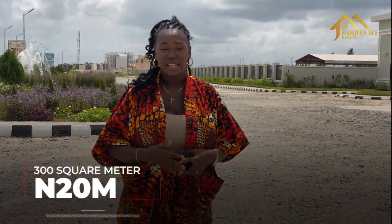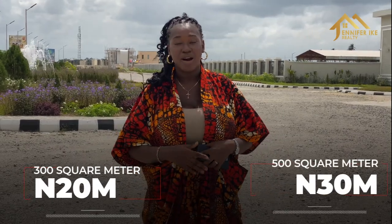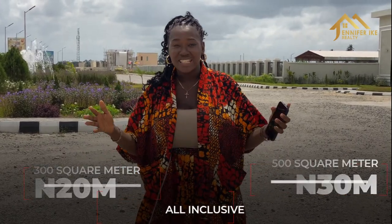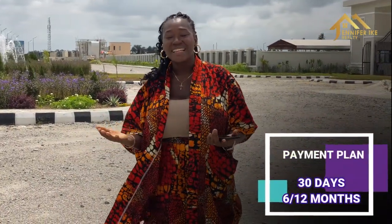Right here we have a 300 square meter plot selling for 20 million naira, and a 500 square meter plot selling for 30 million naira — all inclusive, no hidden charges. There are also payment plan options available.